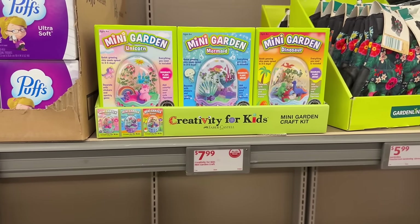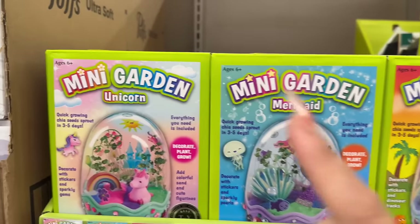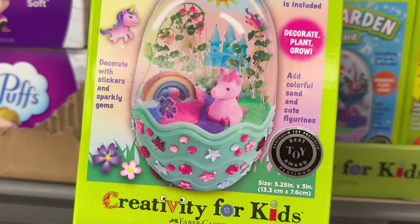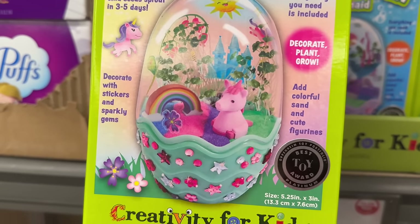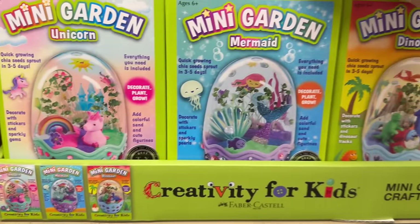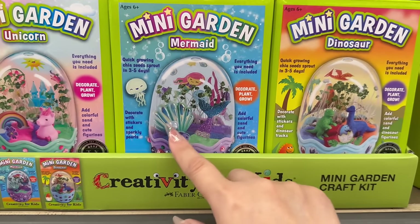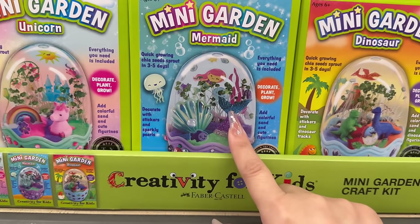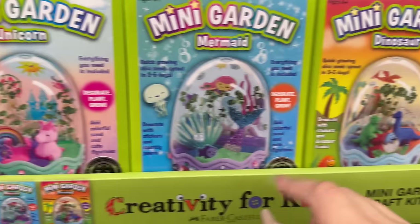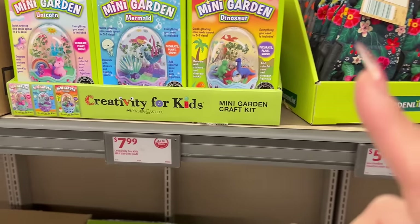Also, creativity for kids — they've got these cool little mini garden craft kits. This one has a unicorn and it's a best toy award winner. You also have the mermaid and the dinosaur. The mermaid comes with a shell and a little mermaid tail. The unicorn comes with a little castle and a rainbow. The dinosaur has some different dinosaurs. That is $7.99.